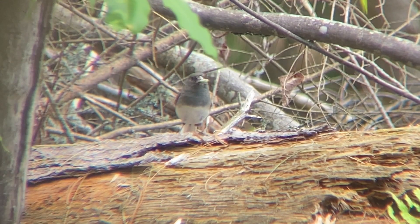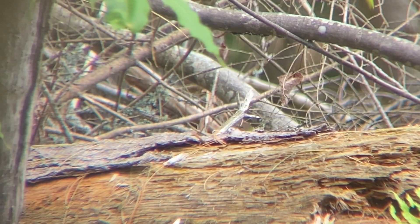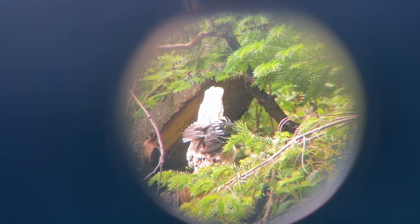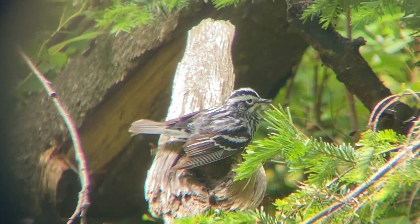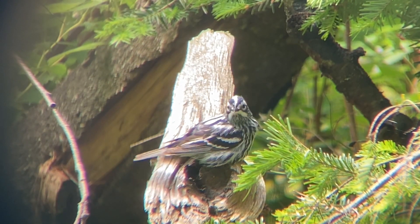This one's got a freshly caught insect that it's probably going to feed its hungry youngsters. Birds are always communicating with each other. Here's a black and white warbler that, upon hearing the alarm calls of the dark-eyed junco, has emerged from its hiding place to investigate me as a potential threat.